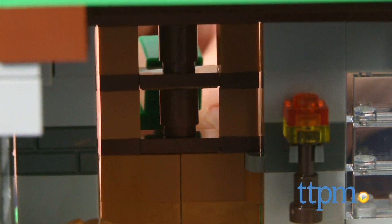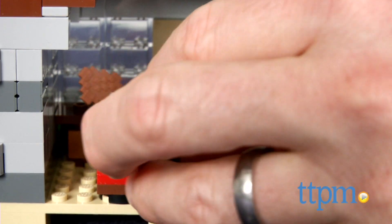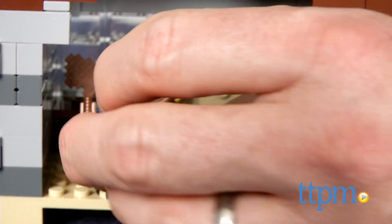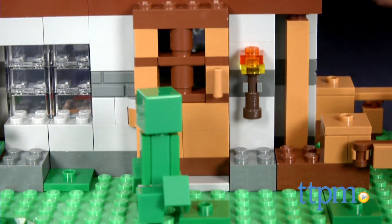LEGO Minecraft sets are the perfect way to bring the 2D environments and characters from the video game to life. This set is for Minecraft and LEGO fans ages 8 and up. Minecraft is all about building whatever you want, and you can use these LEGO bricks to create your own Minecraft structures.